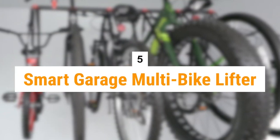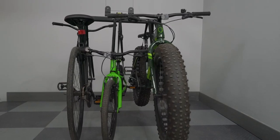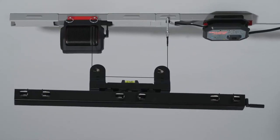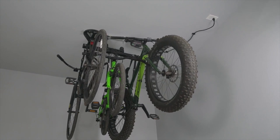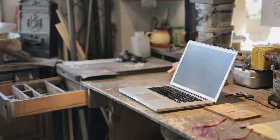Number 5 is the Smart Garage Multi-Bike Lifter. Utilizing space efficiently in the garage is one of the toughest issues. This issue is resolved by the Multi-Bike Lifter by making use of vertical space. You may store your bicycles overhead by placing the lifter on the ceiling, saving significant floor space. For garages with constrained space, that is particularly advantageous.